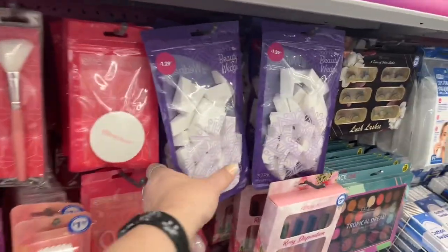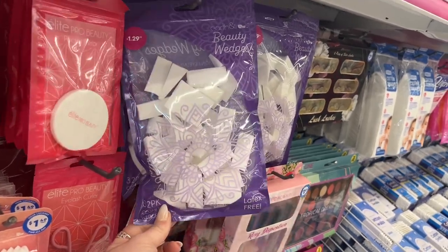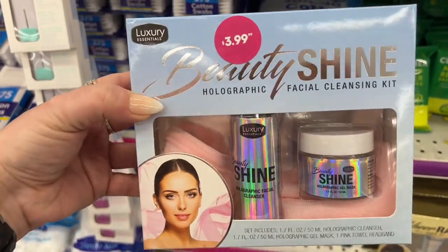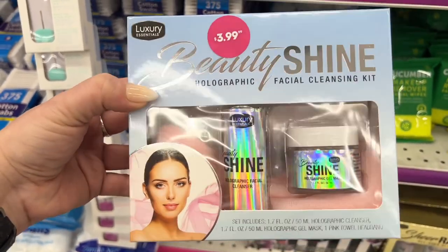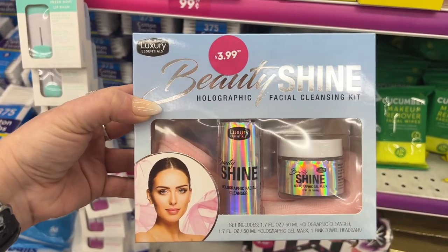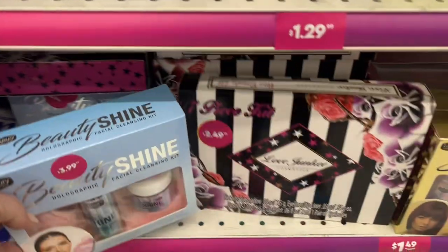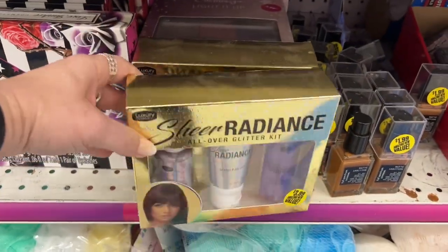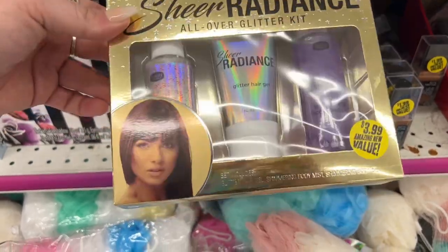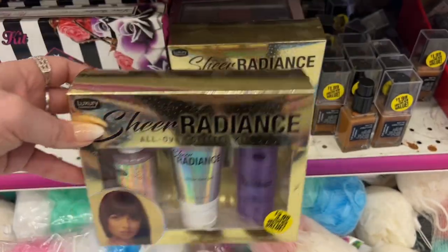For $1.29, these are Ioni beauty wedges, latex-free — that's good if you can't have latex, and a good price. This looks new — Luxury Essentials Beauty Shine holographic facial cleansing kit for $3.99. The set includes the cleanser, gel mask, pink towel, and headband — it'd make a cute little gift. They also have the Sheer Radiance All Over Glitter Kit for $3.99, which includes glitter hair gel, shimmery body mist, and shimmery body oil.